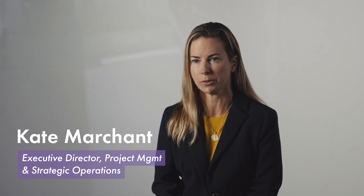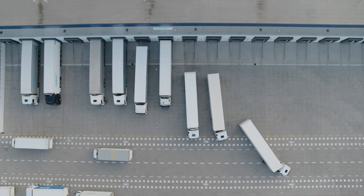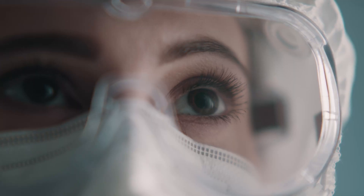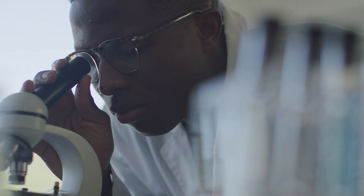We saw the path forward for manufacturing was actually this innovative concept of continuous manufacturing. This is a way to continuously manufacture drug product at quick speed and supply large volumes of product to the market. We were trying to do something no other pharma company had done before — we were setting the course for what Vertex was going to be in the future.